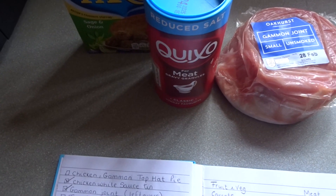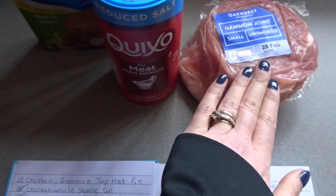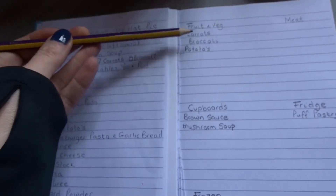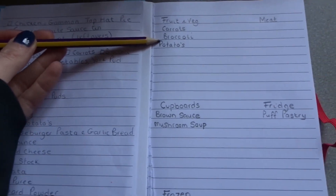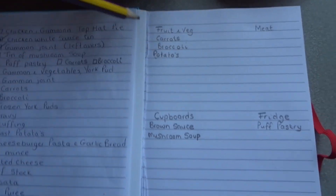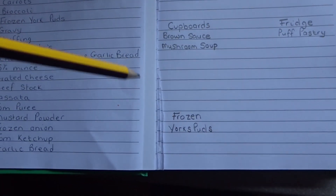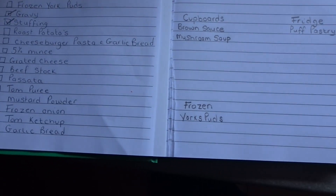Then this is for the gammon, vegetables and Yorkshire puds. I've already got stuffing, gravy and the gammon joint. For this I need carrots and broccoli which are already on my list, and I've got potatoes to make Slimming World friendly roast potatoes. I've put Yorkshire puds down — I like Aldi's frozen puds, they're quite low in syns.